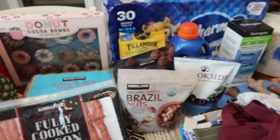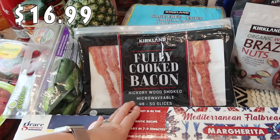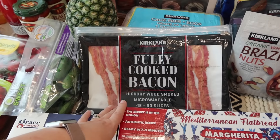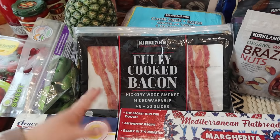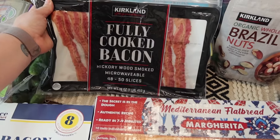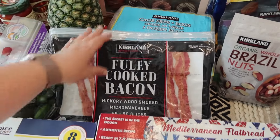We love to pick up this fully cooked bacon — it's fantastic. Whether it's a quick school morning or on the weekend to add to anything we cook, it's great. This is hickory wood smoked with 48 to 50 slices. Super yummy.